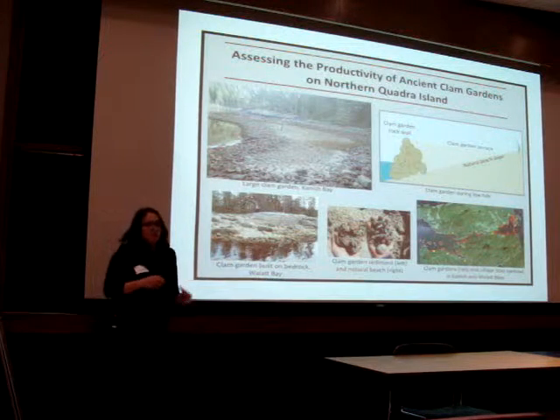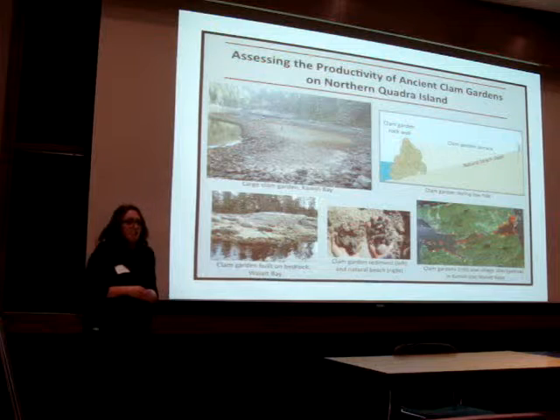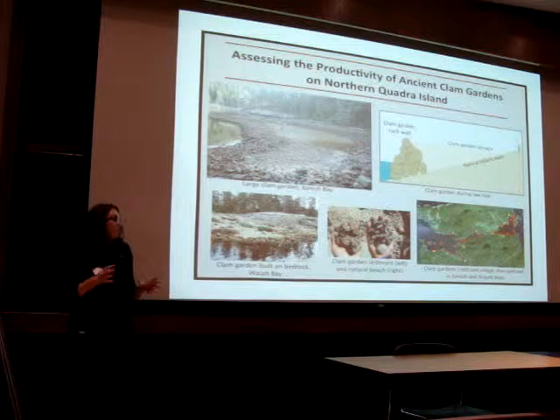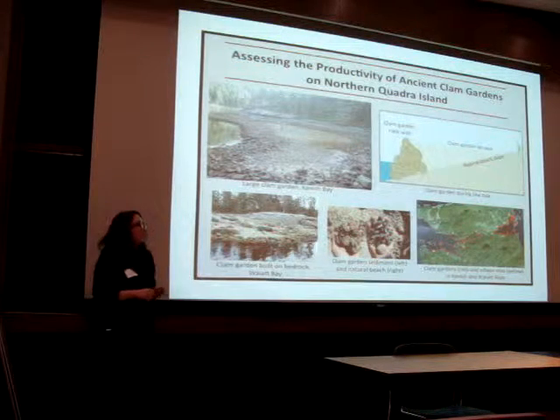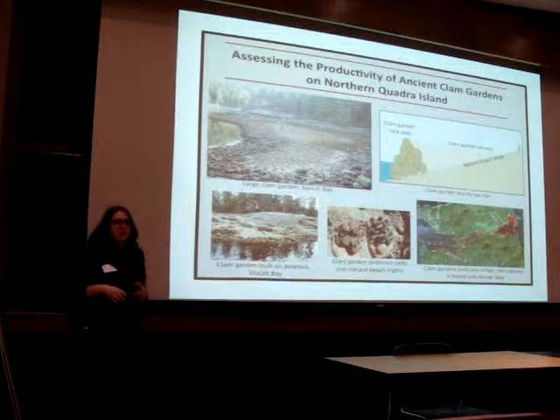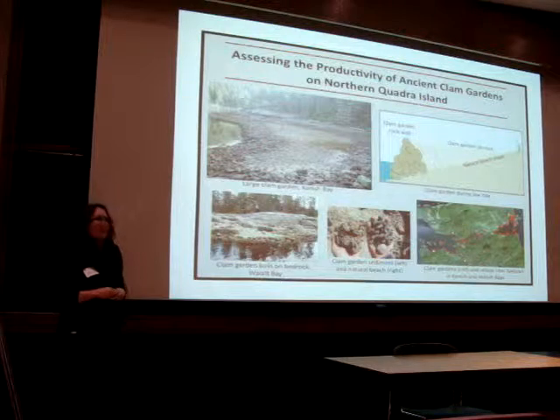The management of clams is important not only in changing how we view First Nations peoples — as hunter-gatherers as well as resource managers — but can also inform food security and marine food management practices today.